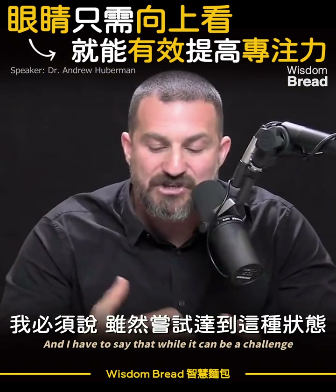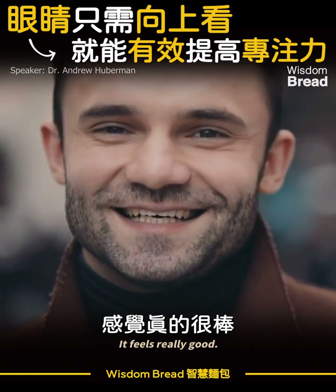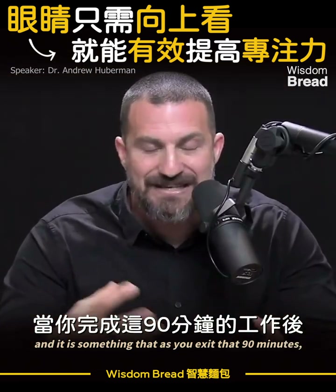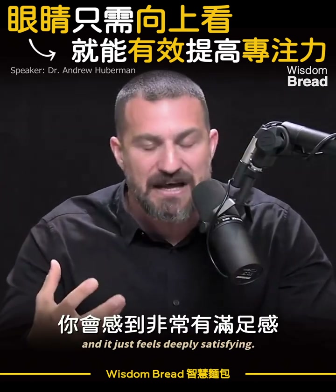While it can be a challenge to try and achieve this state and this tunnel of work, some days you start to get kind of addicted to it. It feels really good — it's like a workout for the mind. As you exit that 90 minutes, you really feel like you've accomplished a lot, because often you have, and it just feels deeply satisfying.